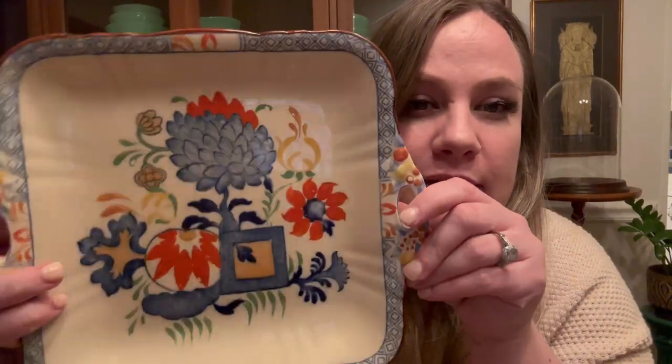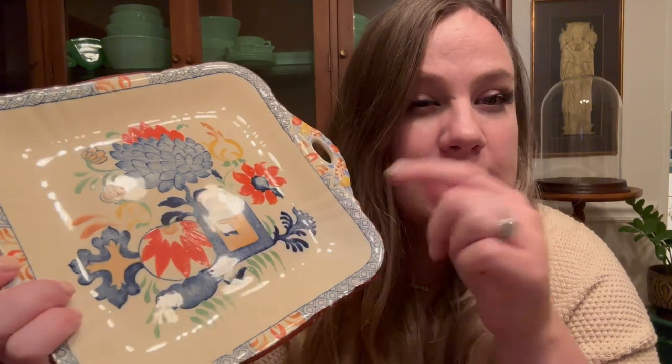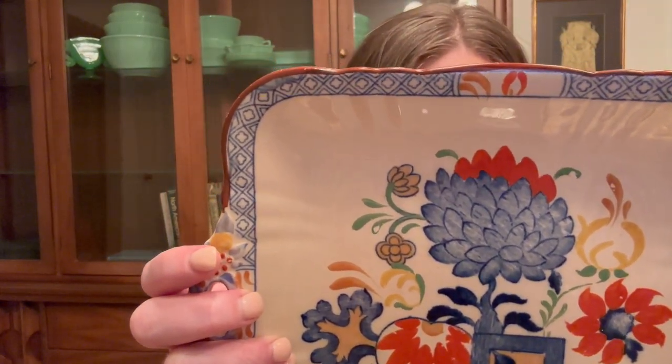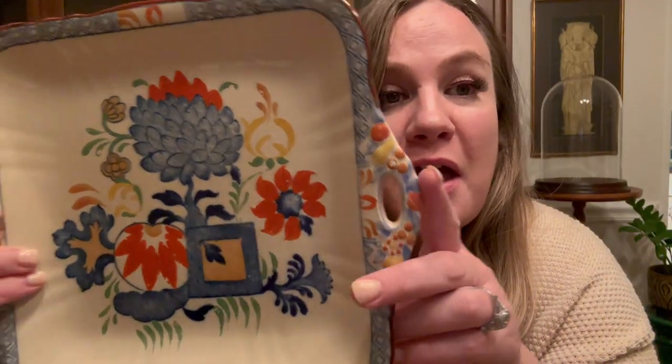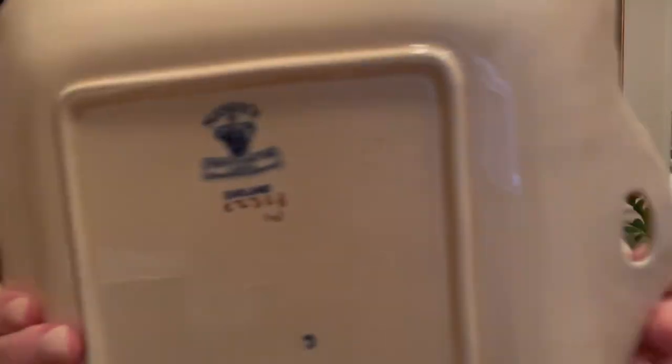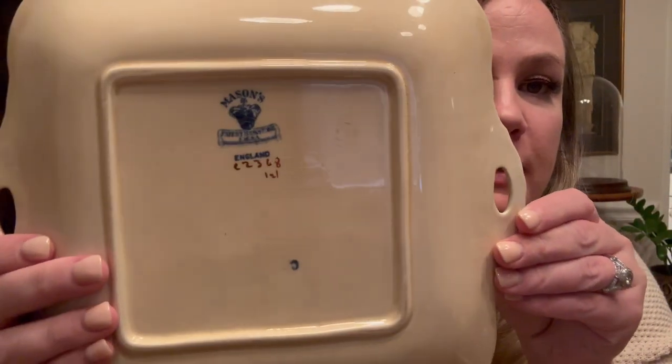Then I found this lovely Mason's England plate. It was seven dollars. I haven't done any research on this one yet, but I have found similar plates that I think I've sold on Etsy before. I don't know how much I sold my other one for, or if it even sold. I do have another one like this somewhere but I'm not sure what happened to it.